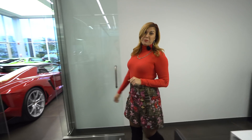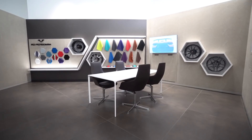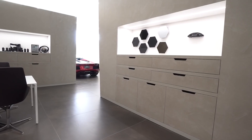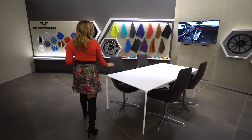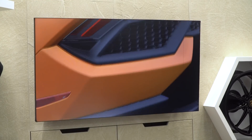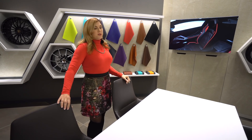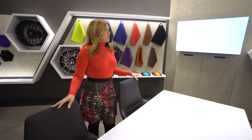Over here is the most exciting room — the Ad Personam design studio. This is one of my favorite things about my job: getting to design and spec new models for clients. We typically gather around this table, have some coffee and waters, get comfortable, and I grab the iPad. You'll see a car here that we just recently designed. We can sit and spec different interiors and exteriors, and it gives the client an actual visualization of what their car will look like. If they don't like it on screen, we can change and adapt.